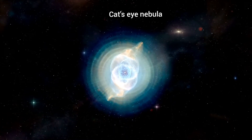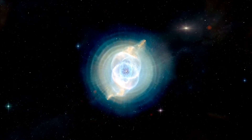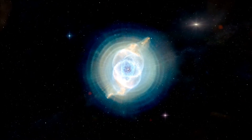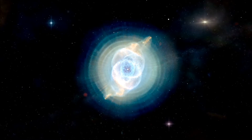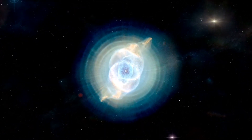NASA's Hubble Space Telescope shows one of the most complex planetary nebulae ever seen, named the Cat's Eye Nebula. This nebula emits bright ionized gas, and it is 3,262 light years away from Earth, in the northern constellation of Draco.